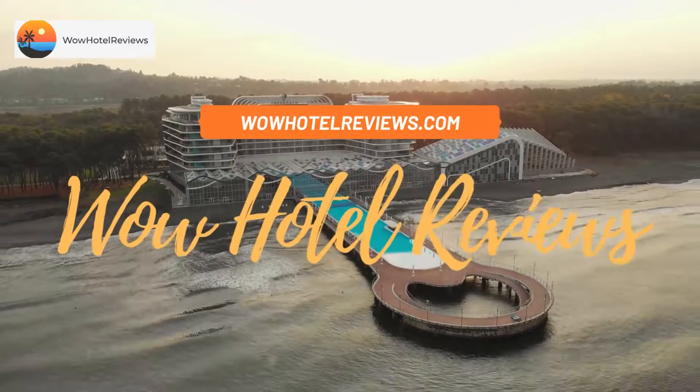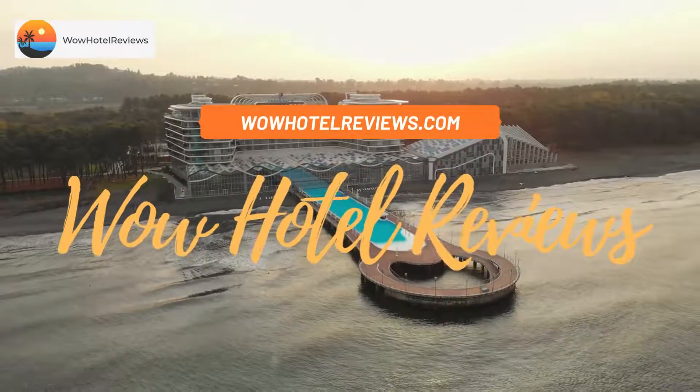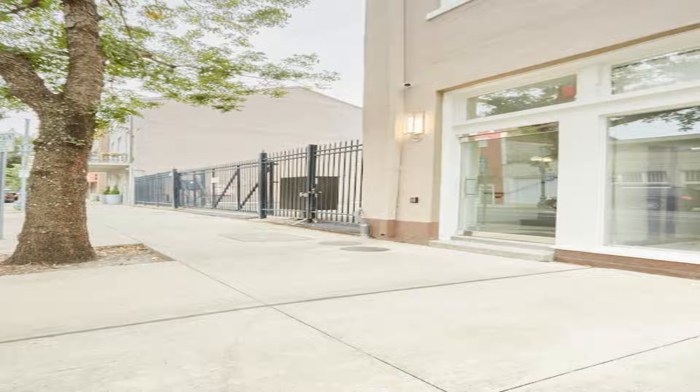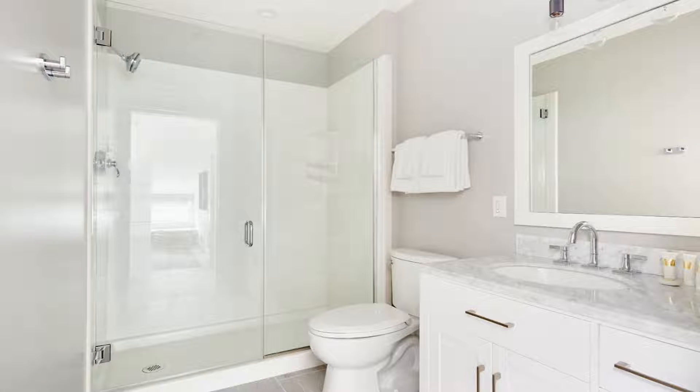Hello guys. Welcome to Wow Hotel Reviews. Today I am reviewing Sonder Gallery Row. It's a non-star hotel. Please use our booking.com link in the description to book the hotel and get special pricing.